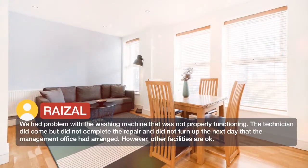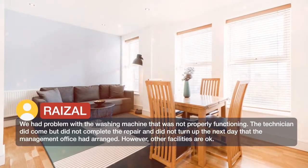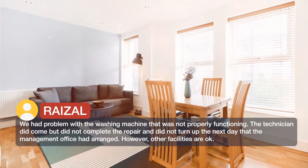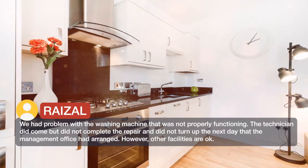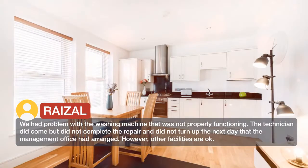We had a problem with the washing machine that was not properly functioning. The technician did come but did not complete the repair, and did not turn up the next day that the management office had arranged. However, other facilities are okay.